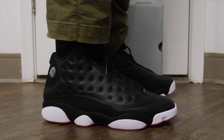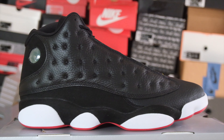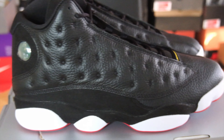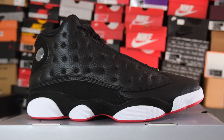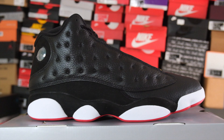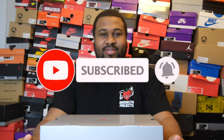Welcome Kukats and Doggies to another episode of Feeding & Sneaks. Today we'll be going over the Nike Air Jordan 13 Playoffs. If you're new to the channel, make sure you like and subscribe and turn on that notification bell to catch all the content we have on this channel.